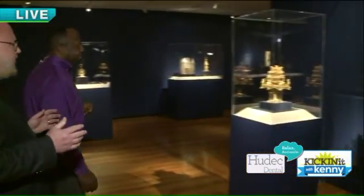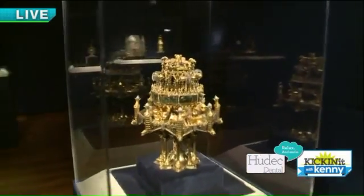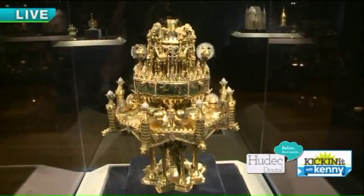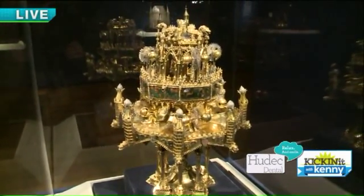We focus on a single object from the museum's medieval collection. It's known as a table fountain. This object survives against all odds — it's the only surviving complete example of a medieval table fountain from the Middle Ages. So if you want to see one, you have to come to Cleveland — the only one in the world. It was made in Paris 700 years ago, in the early 1300s.